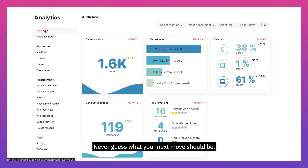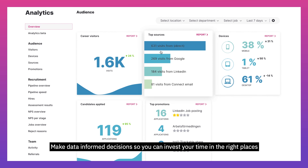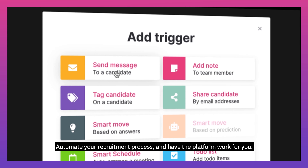Never guess what your next move should be. Make data-informed decisions so you can invest your time in the right places, and hire the best people based on their skills and experience. Automate your recruitment process and have the platform work for you.